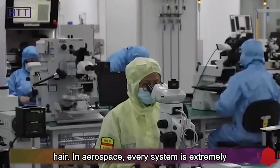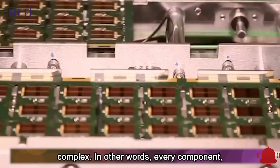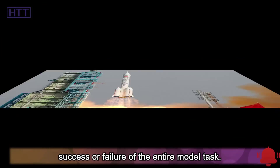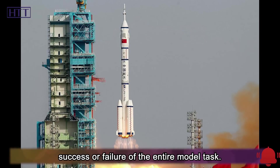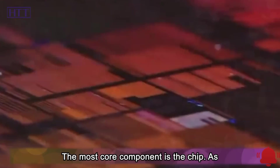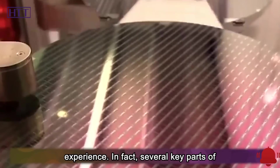In aerospace, every system is extremely complex. In other words, every component, every screw, and every wire is involved in the success or failure of the entire mission task. The most core component is the chip. As for the question of whether to use imported or domestic aerospace chips, China has already obtained the answer in past experience.